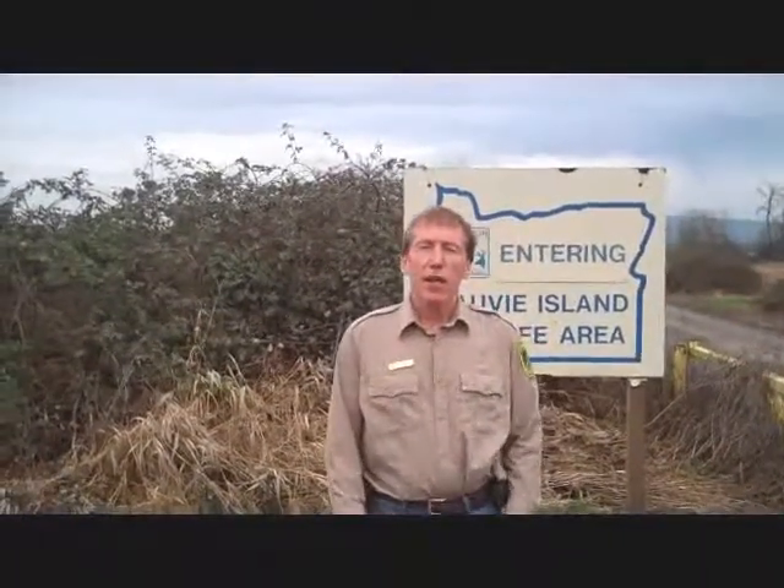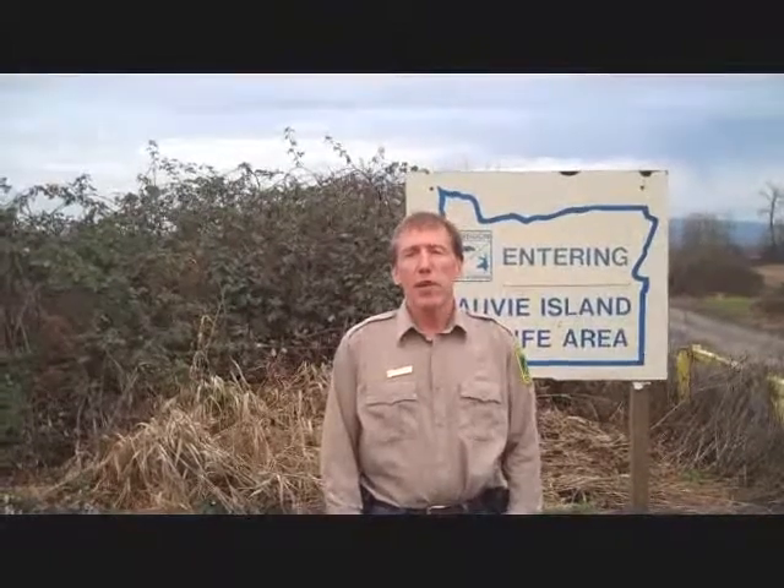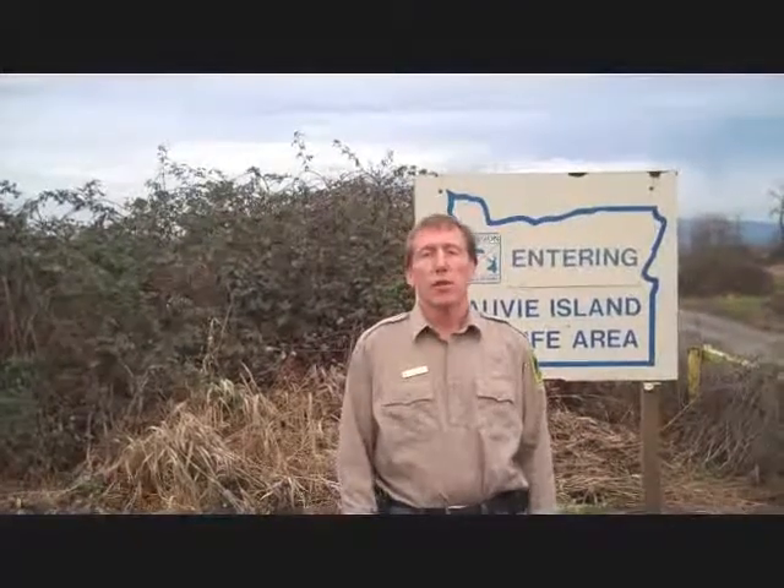Every fall and winter, hundreds of thousands of migratory birds make their home on this island, which is located between the Columbia River and Multnomah Channel. For the purposes of hunting, Sauvie Island Wildlife Area is divided into three major hunting units: the east side units, the west side units, and the north side unit.